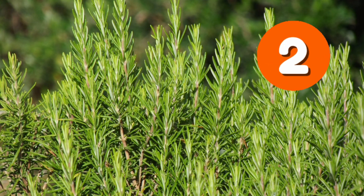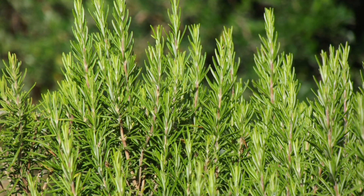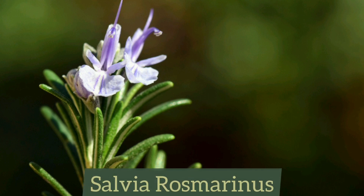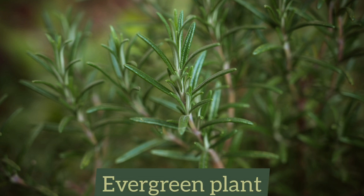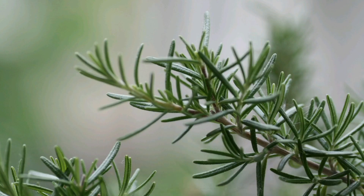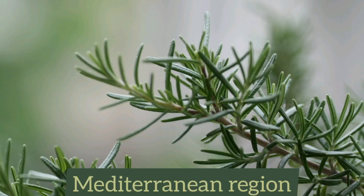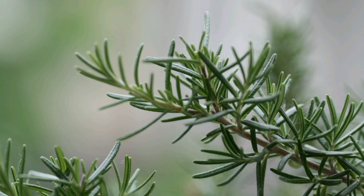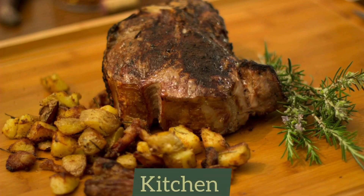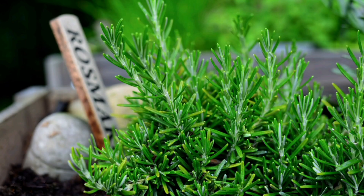The second thing we're going to be looking at is rosemary. Scientifically it is known as Salvia rosmarinus, and it's a small evergreen plant that belongs to the mint family. It's native to the Mediterranean region but is naturalized in many other regions across the world. The leaves of the plant have a spicy aroma, which makes it a popular herb in the kitchen.